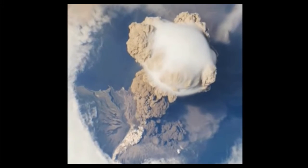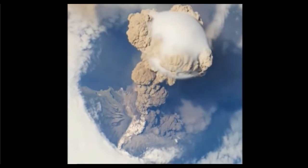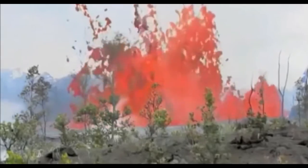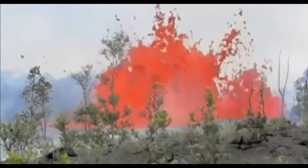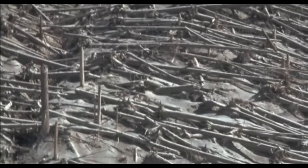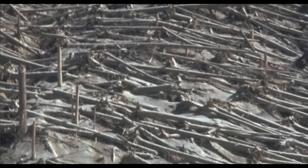Named for Vulcan, the Roman god of fire, volcanoes are one of the most powerful, spectacular forces on Earth. Volcanoes can build or destroy, but where do they come from?